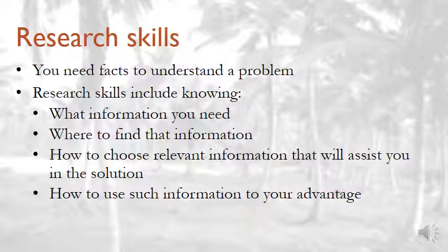You need facts to understand a problem. You can't just solve a problem without knowing exactly what's going on. Research skills include knowing what information you need, where to find that information, how to choose relevant information that will assist you in the solution, and how to use such information to your advantage. In order to solve a problem, you need to do some research.